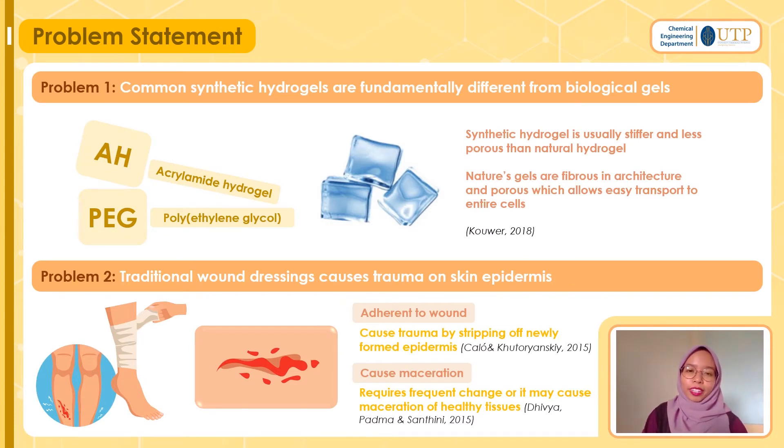Done with the project background — let's move into the problem statement. This project has two problems. First, common synthetic hydrogels are fundamentally different from biological gels. Synthetic hydrogels such as acrylamide hydrogels or PEG hydrogels are usually quite different from natural ones — they can be stiffer and less porous. Natural hydrogels are fibrous in architecture and porous, which allows easy transport to and within cells. That is why for this project we opt for natural hydrogels instead of a synthetic one.